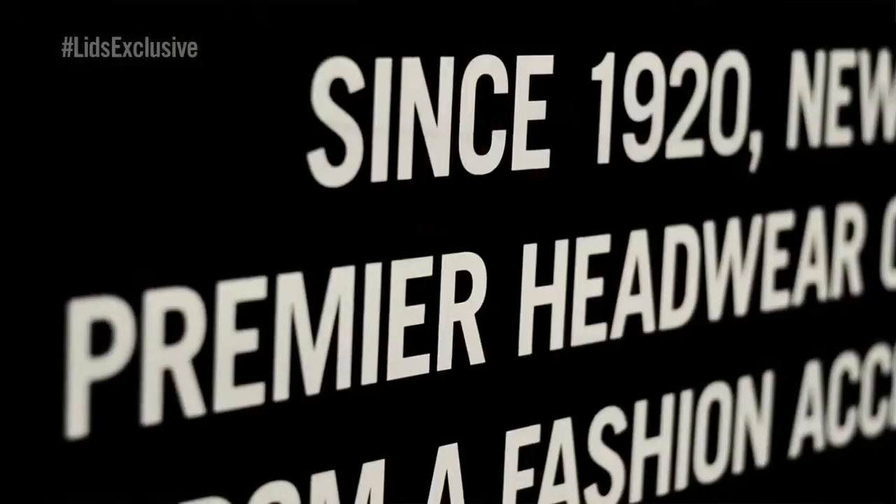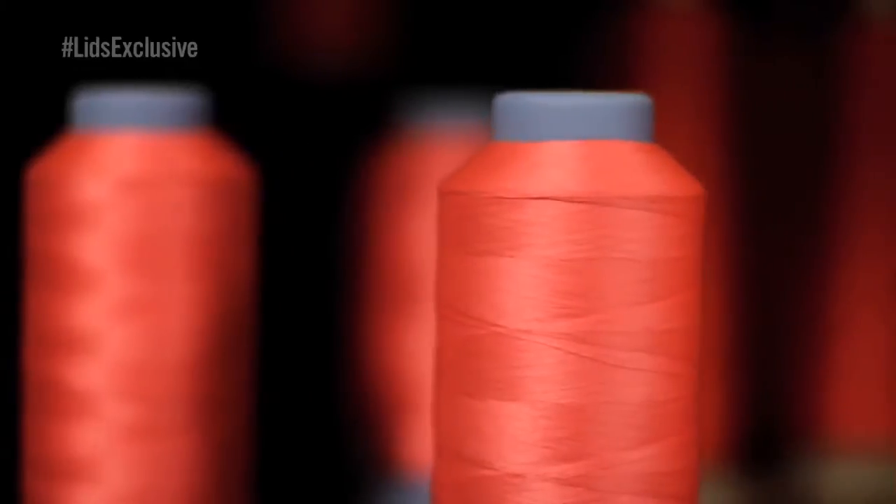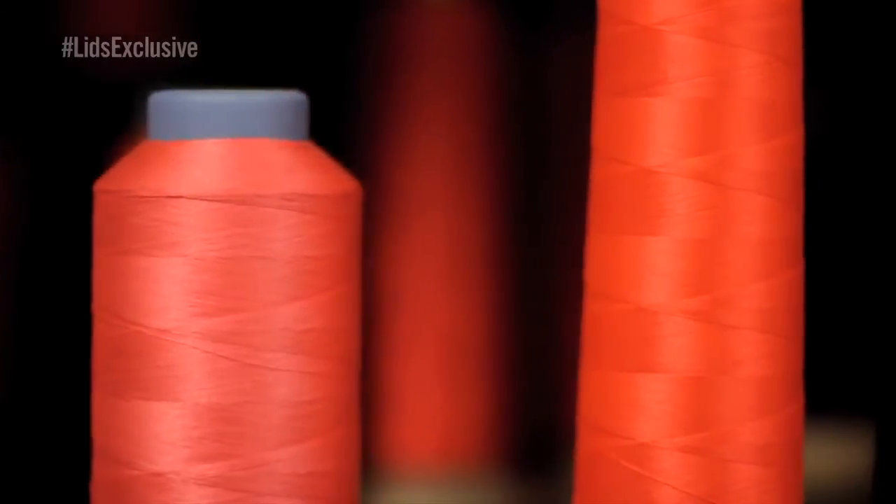New Era has been making caps for more than 90 years and has perfected the art of painting with thread. We are proud to announce Lids Exclusives.